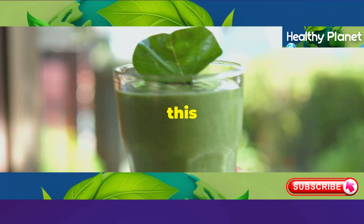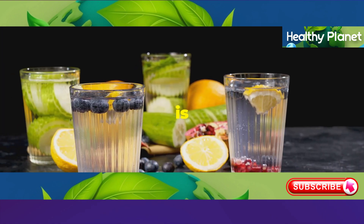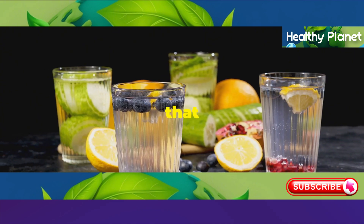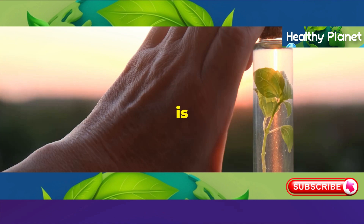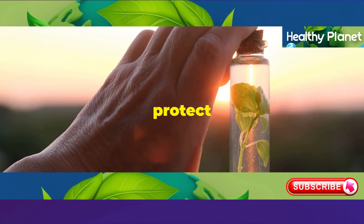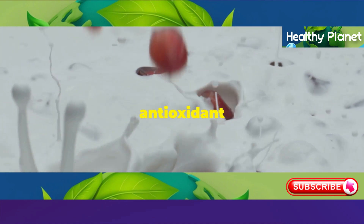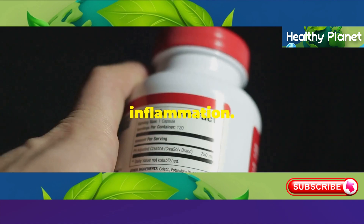Now, let's talk about this so-called miracle drink that claims to reverse liver aging. What is it? It's a blend of powerful antioxidants and natural ingredients that have been traditionally used to support liver health. One key ingredient is Name of Ingredient 1, known for its ability to protect the liver from damage caused by toxins.